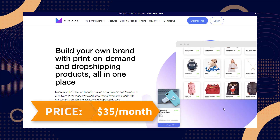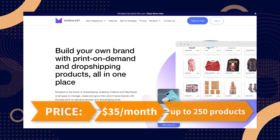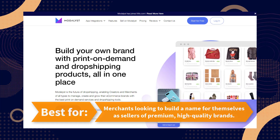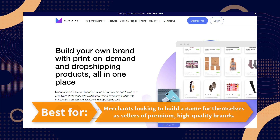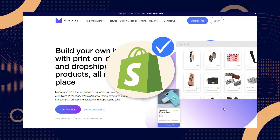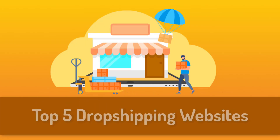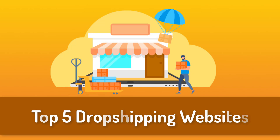For its price, you can use Modalyst for free for up to 25 products, or $35 per month for up to 250 products. It is best for merchants looking to build a name for themselves as sellers of premium, high-quality brands, and Shopify is available with it.